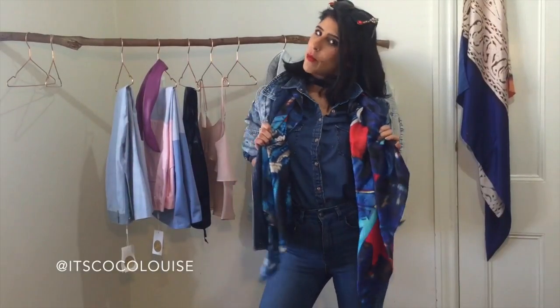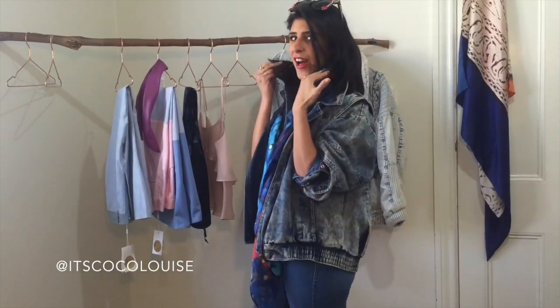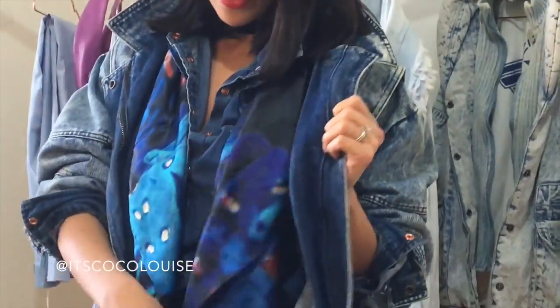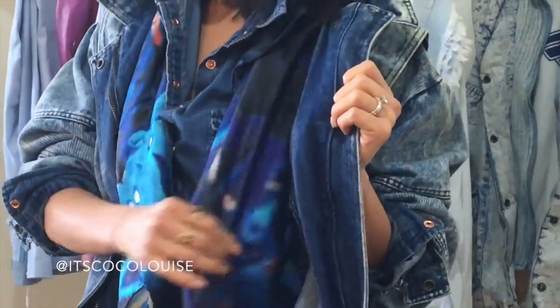I'm wearing triple denim with it, and double color. I've added this silk scarf in between from Get Me to New York, just to break up the denim look. And then to top it off, these insane sunglasses I just got today from A Rock and A Lens.